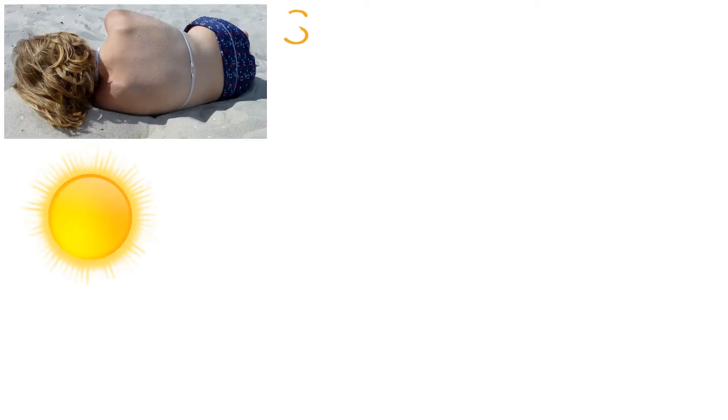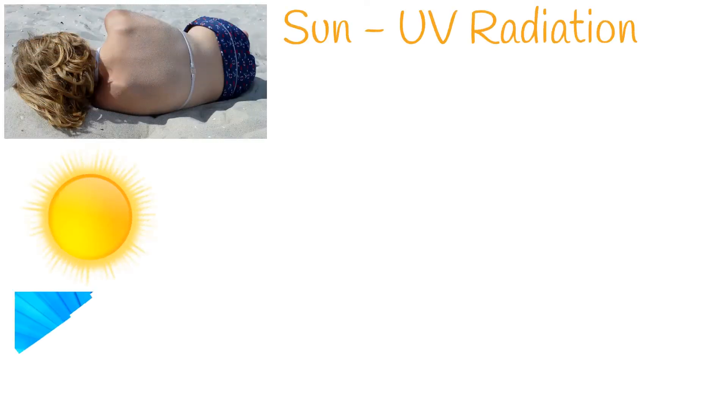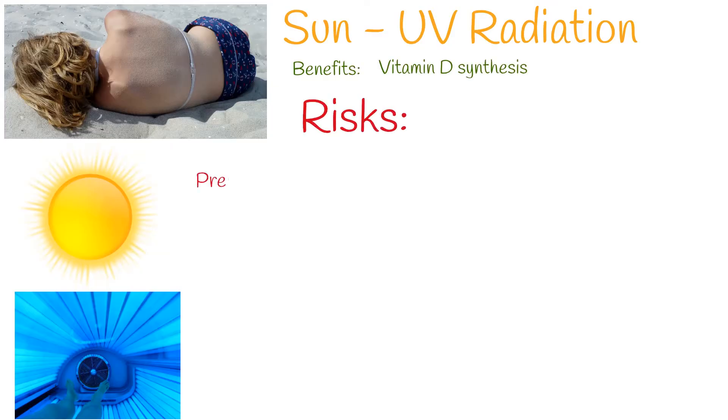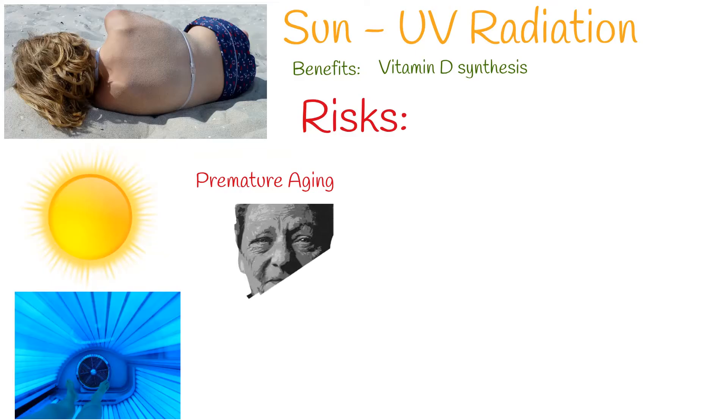Ultraviolet radiation is a form of non-ionizing radiation that is emitted by the sun and artificial sources, such as tanning beds. UV radiation has some benefits — for example, it stimulates production of vitamin D. But it has some serious health risks also.